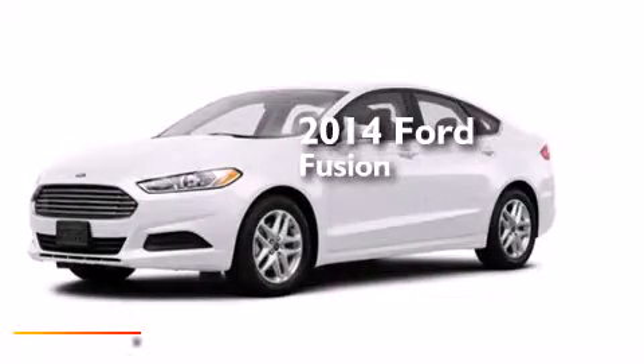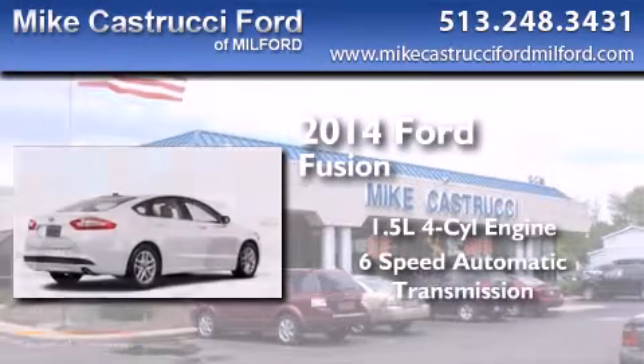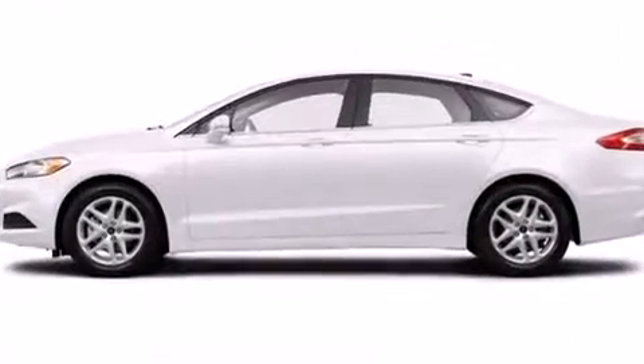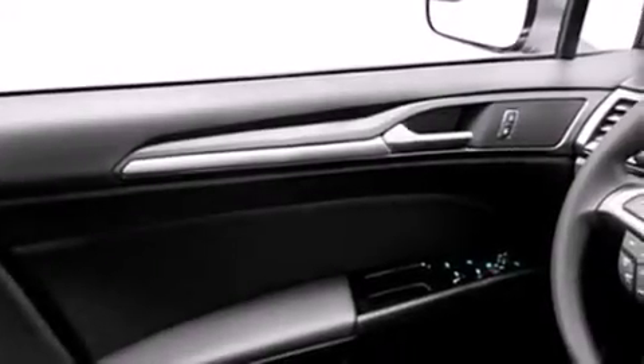This is a brand new 2014 Ford Fusion. It has a 1.5 liter 4 cylinder engine and a 6 speed automatic transmission. With an EPA estimated rating of 37 miles per gallon on the highway, you won't be making frequent trips to the gas pumps.